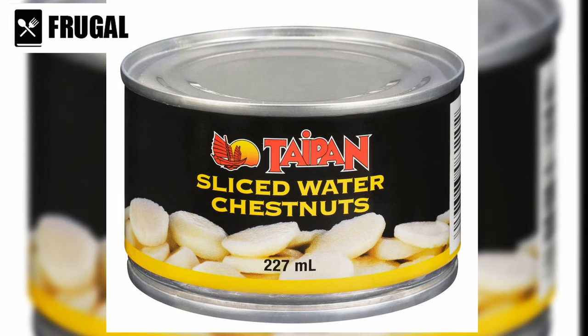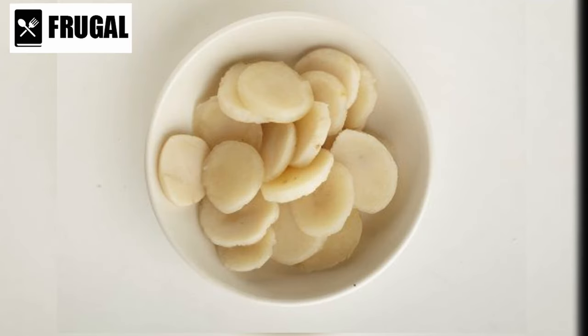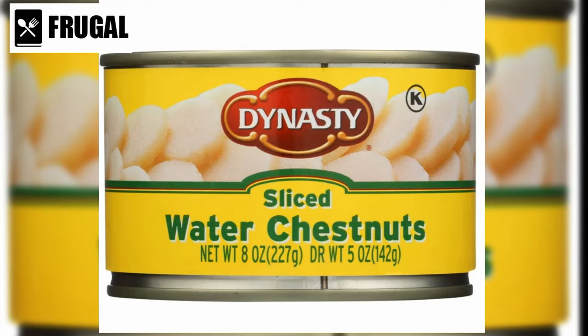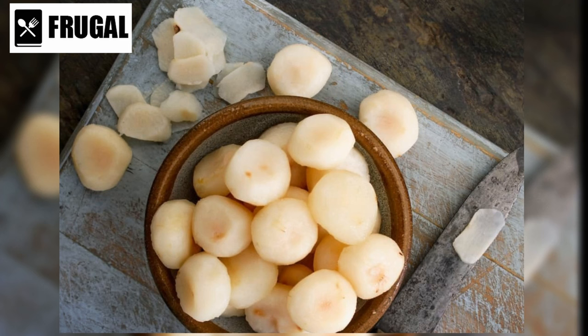Number four: canned chestnuts. You can enjoy the delicious taste of chestnuts anytime, thanks to canned varieties. They're super easy to use — just open the can, rinse them, and they're ready to go. No need to deal with the hassle of peeling and preparing fresh chestnuts. Canned chestnuts taste just as good as fresh ones. They have that same nutty flavor and slightly sweet taste that makes them perfect for stuffing for Thanksgiving, creamy soups, or desserts.